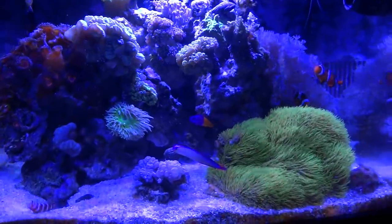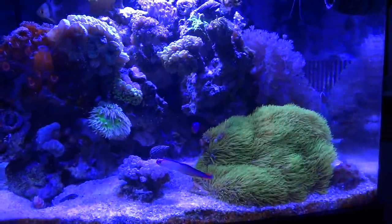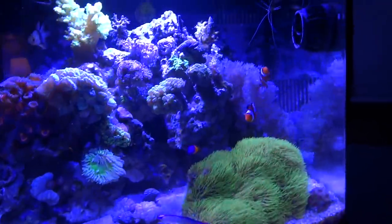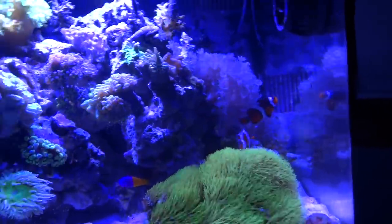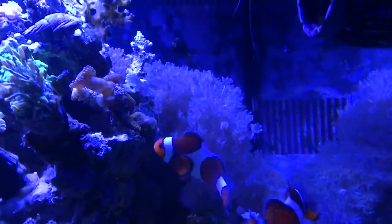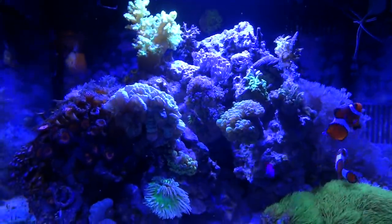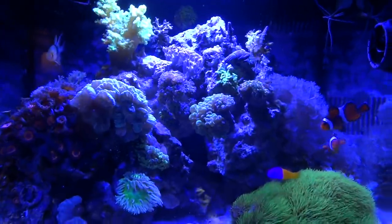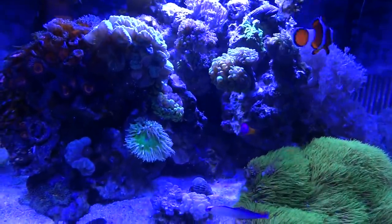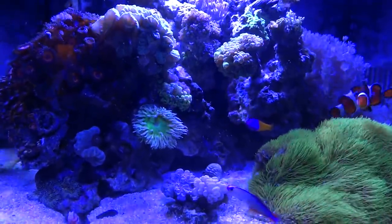If you're new to my channel, this is a 29 gallon Core Life BioCube, got it souped up pretty nice with a lot of custom parts and pieces. The corals are doing nice, but the only problem I'm really having in here is the pulsing zinnias - they're just growing out of control. I removed some rock the other night and cut them back, scraped it off, but it's kind of hard to go in there and just cut them all off because from what people say they do give off a toxin that's bad for your other corals.